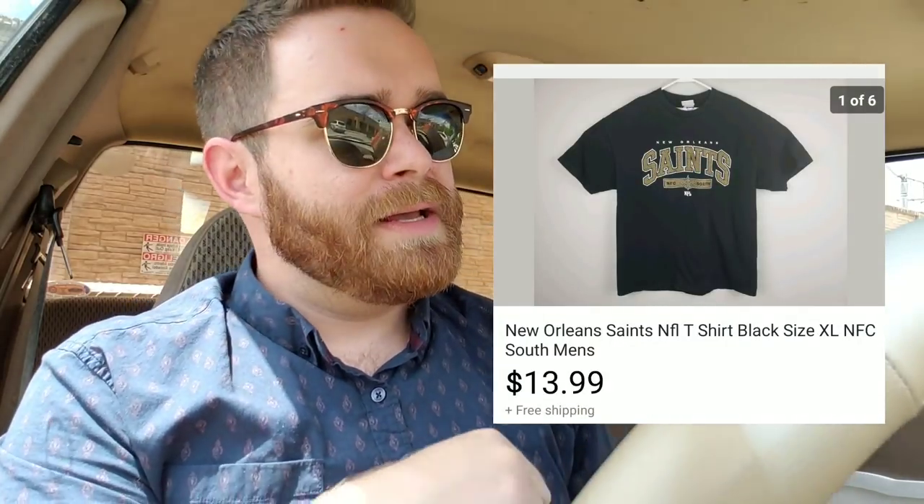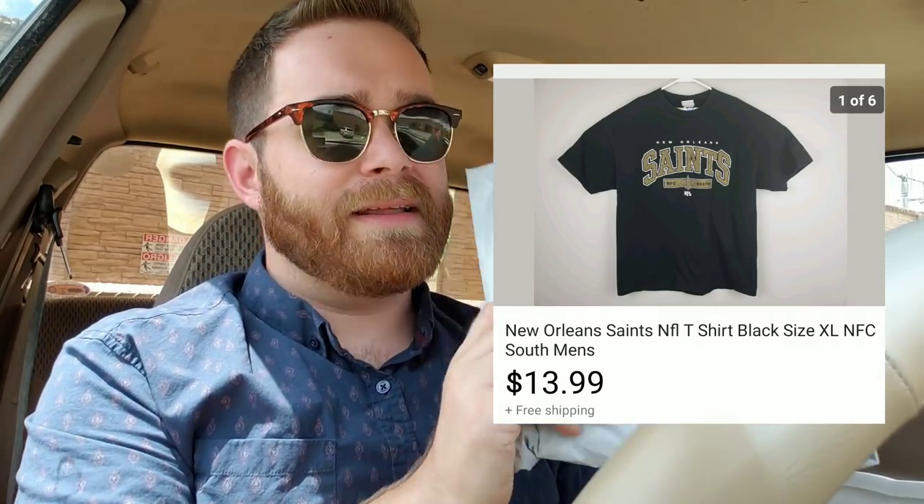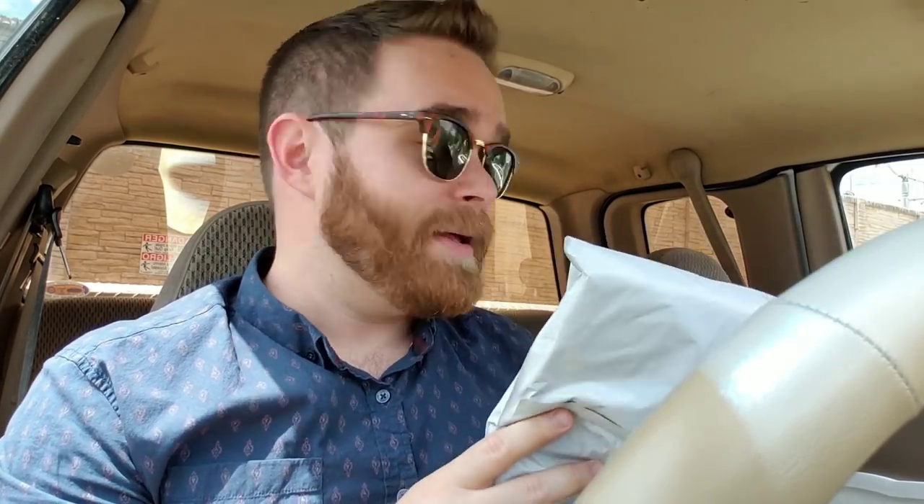Remember a couple videos ago I told you about that return — that New Orleans Saints t-shirt that came back really gross? I washed it and it cleaned up really nicely, so I relisted it and it sold again. I got like $13 for this with free shipping — not a ton of profit, but it's cool that I was able to resell it.